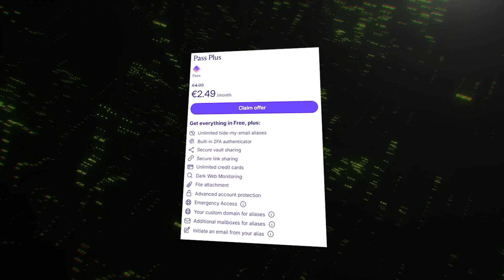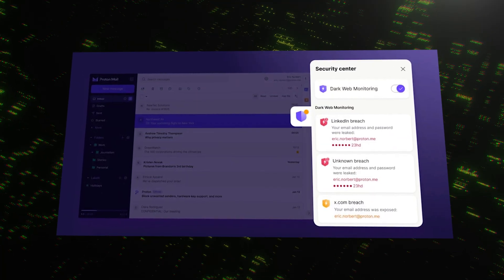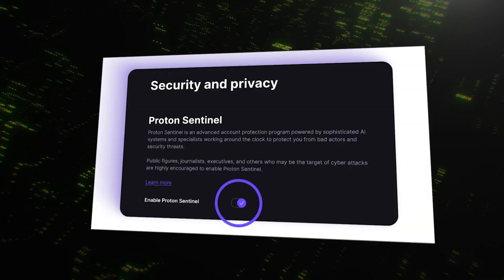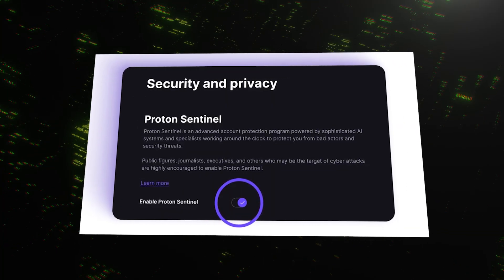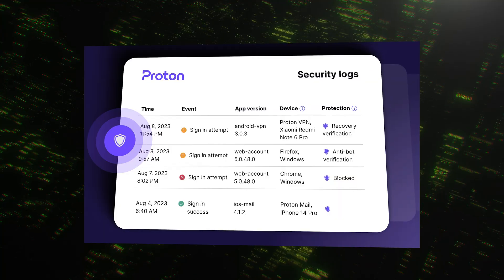ProtonPass also has a fantastic paid plan. Upgrading gets you unlimited Hide My Email aliases, which is a huge boost for your privacy. It includes its own dark web monitoring to alert you if your credentials are leaked. You also get integrated two-factor authenticator support, allowing you to store and generate 2FA codes right inside the app. A standout premium feature is ProtonSentinel — an advanced AI-powered security system that monitors your account for suspicious activity and can block takeover attempts even if an attacker has your correct password. It's like having a high-tech security guard watching over your account 24/7. One key difference to note: as of now, ProtonPass does not offer an emergency access feature like NordPass does.